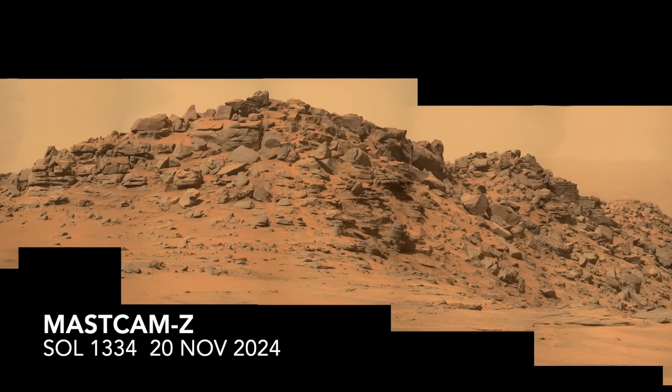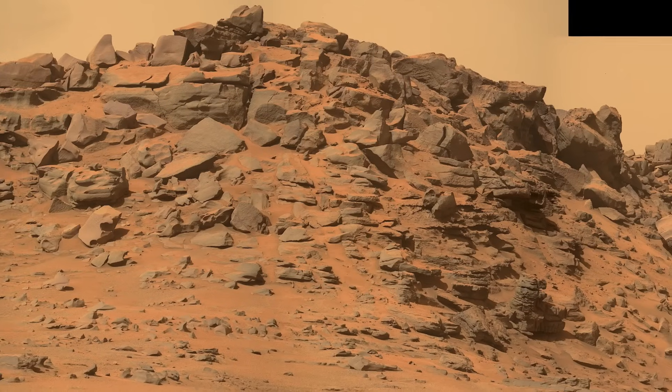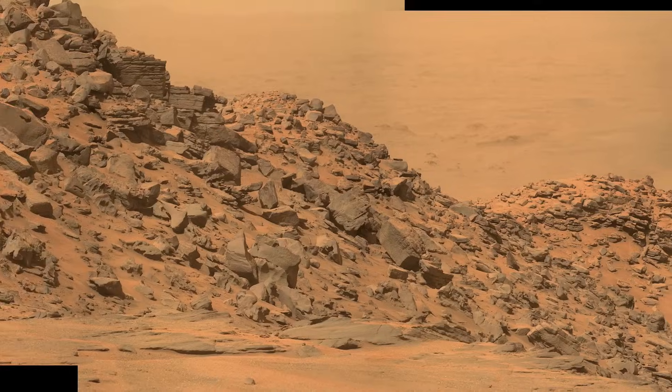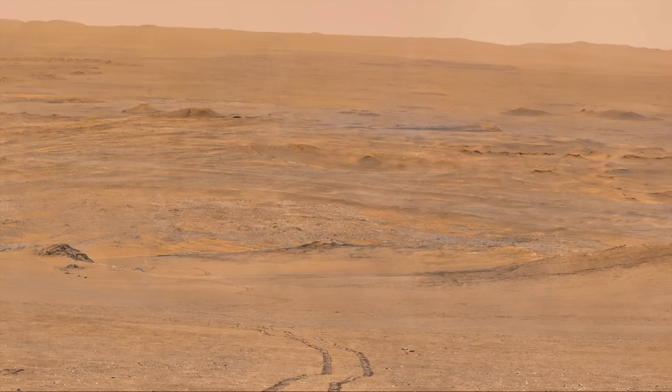Including the final science stop on the side of the rim at the top of the rocky ridge named Pico Turquino. This is where Perseverance found olivine-rich rocks, similar to the ones first encountered on the floor of Jezero crater in the terrain named Setah, including the horizontal features that could be layers, but could also be horizontal fractures.